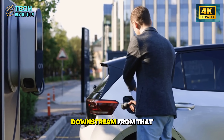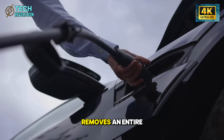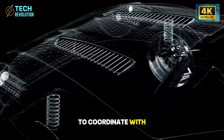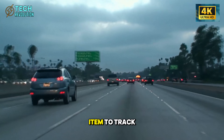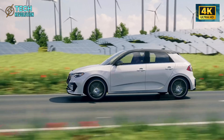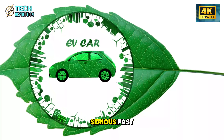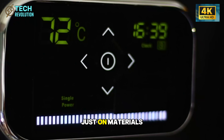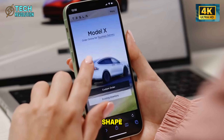It's what happens downstream from that decision. Every part you eliminate removes an entire chain of complexity: one less supplier to coordinate with, one less component to warehouse, one less inventory item to track, one less potential failure point. When you multiply those savings across millions of vehicles, the math gets serious fast. Tesla saves roughly $2,000 per car just on materials and logistics before the vehicle even starts taking shape.